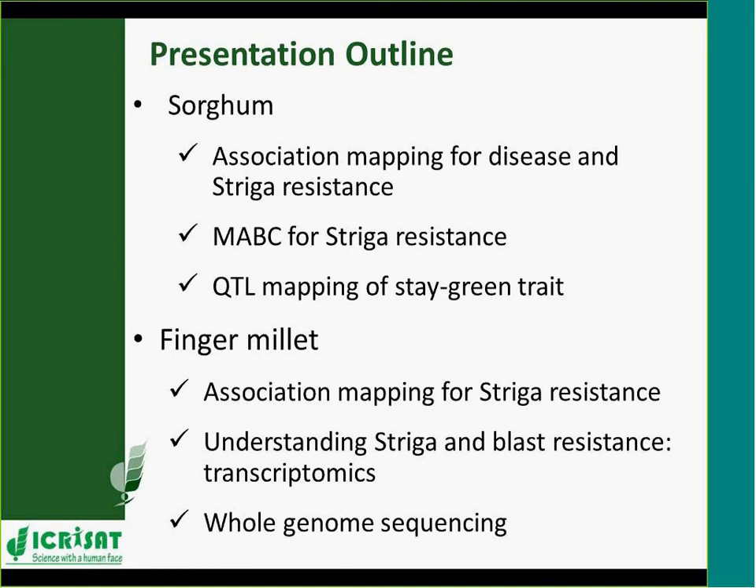In finger millet we're doing similar work with striga, and blast is the major disease we're researching. Because finger millet has been previously under-researched, there were not sufficient genomic resources for it, so we embarked on developing genomic resources, including whole genome sequencing of finger millet, which will be the last thing I talk about.